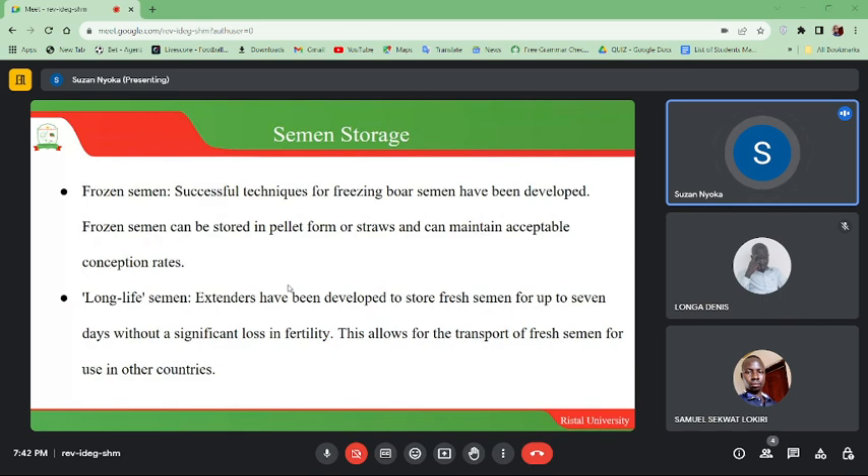Semen storage — frozen semen: successful techniques for freezing boar semen have been developed. Frozen semen can be stored in pellets, foam, or straws, and can maintain acceptable conception rates.